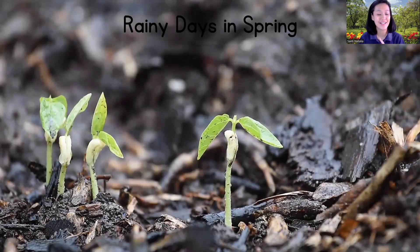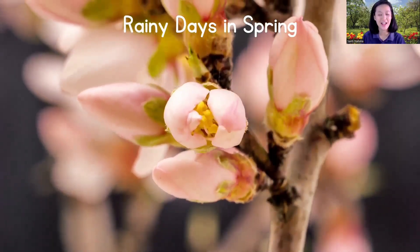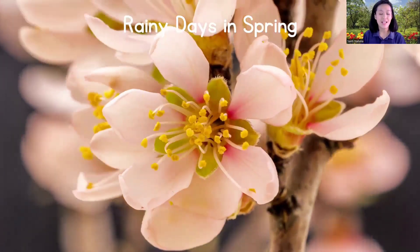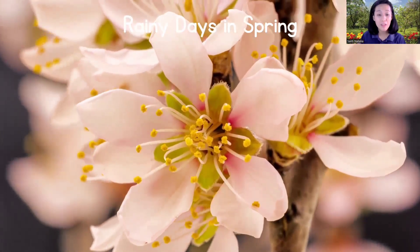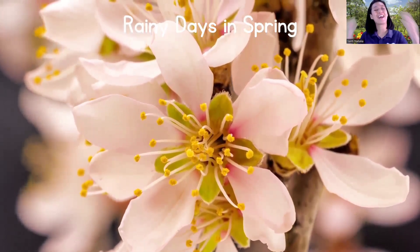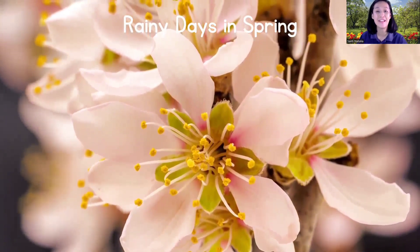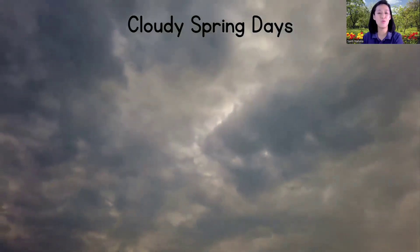Rain helps flowers bloom. Look at these flowers and trees growing leaves! So when it rains, it's like nature giving a big drink to all the plants, helping them grow tall and colorful. Beautiful! The flower is blooming — it's so beautiful. Rainy day!